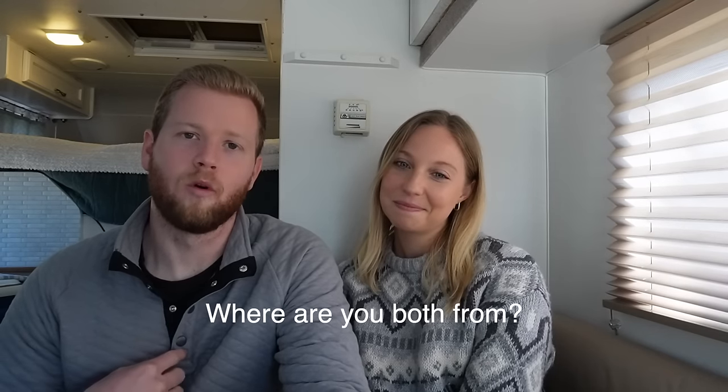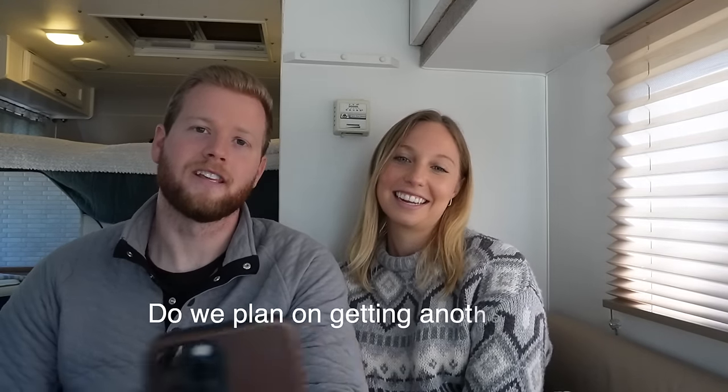Where are we from? I was born and raised in northeast Dallas, went to school in Fort Worth — that's where we met — then lived in Dallas, moved to Colorado, and into the camper. I'm originally from the east coast of Florida. Do we plan on getting another dog? No, not right now. We want to focus on Barkley, and when we do eventually get another dog there may be a bigger gap between the two as we plan for more international travel.